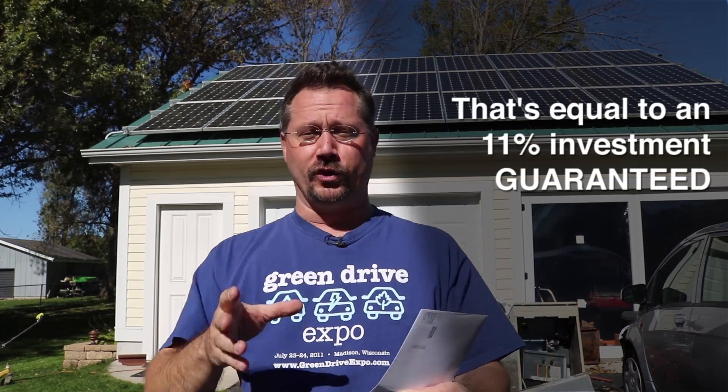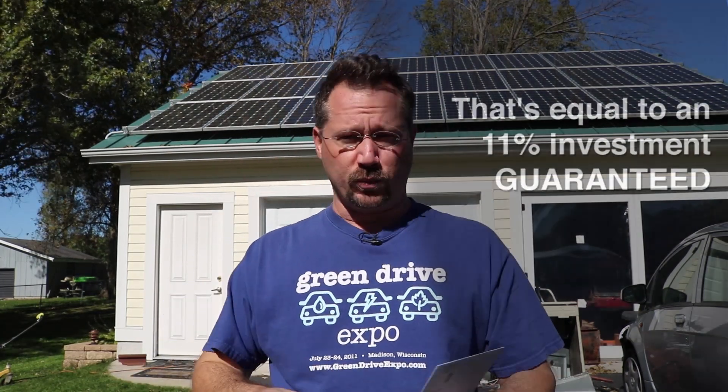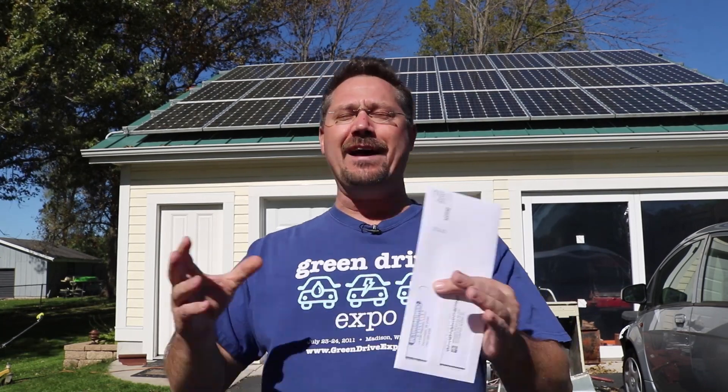I installed solar back here about three years ago and so far it looks like my return on investment is on the path to being about a six and a half year simple economic return on investment. One thing that was really exciting was last month's electric bill was the best ever.